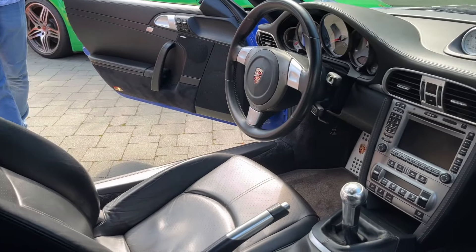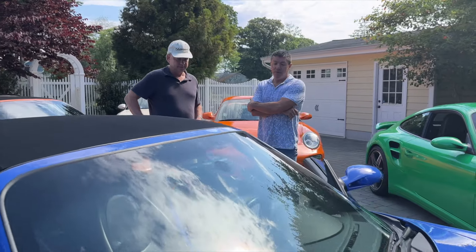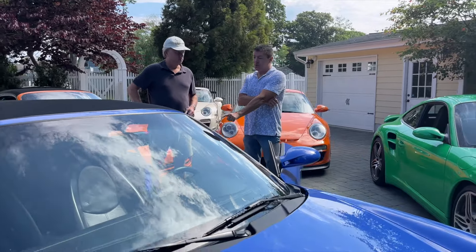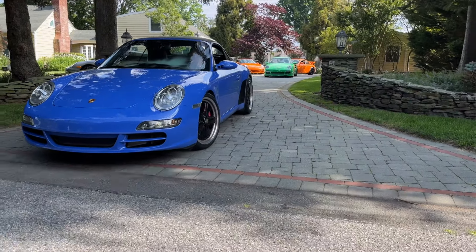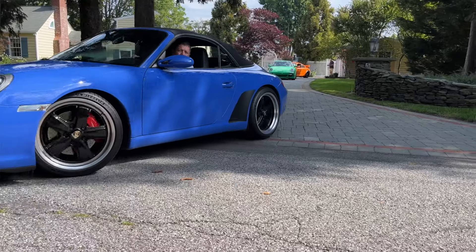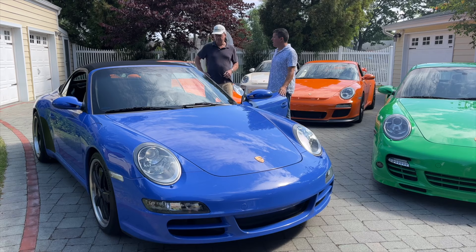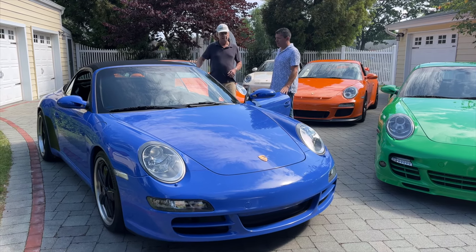Was this a car you were specifically looking for, or did it just come up? When it came up for sale, I said I've never seen a convertible in this color for the 997 — I've seen one or two coupes but never a convertible. I just thought it was so special I couldn't pass it up. I'm very happy with it. I use it mostly as a daily driver and don't have to worry too much about it.